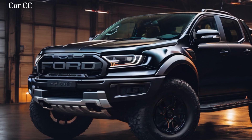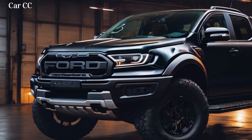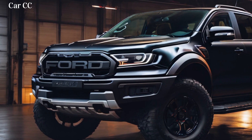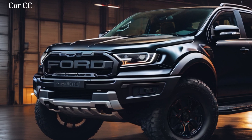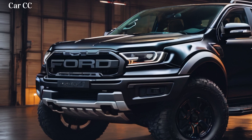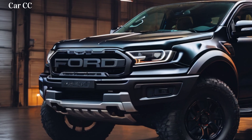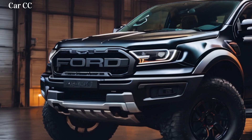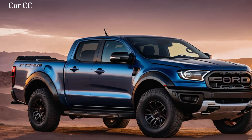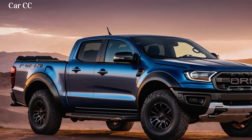Feature 5: Tech Toolbox for the Modern Adventurer. The Ranger Raptor isn't just muscle — it's brains too. A digital instrument cluster keeps you informed with vital off-road stats like pitch and roll. A 360-degree camera gives you eyes in the back of your head and under your tires. And a head-up display projects your next adventure ride onto the windshield. You'll be navigating treacherous trails like a seasoned explorer, thanks to this tech toolbox that's as impressive as it is useful.